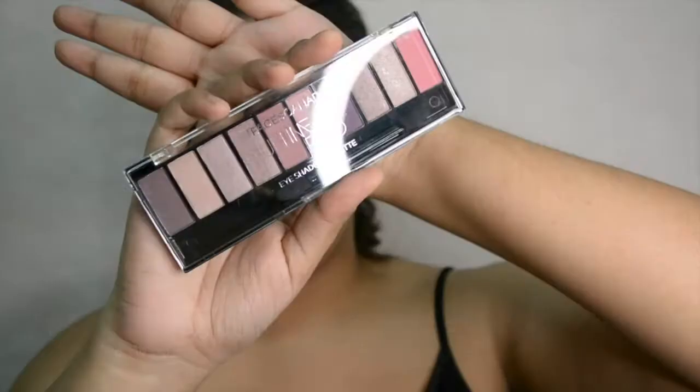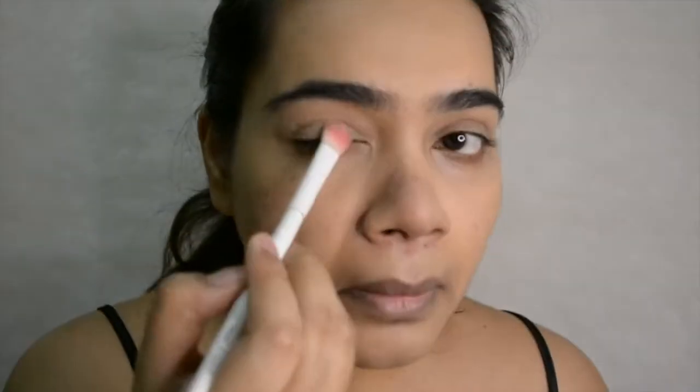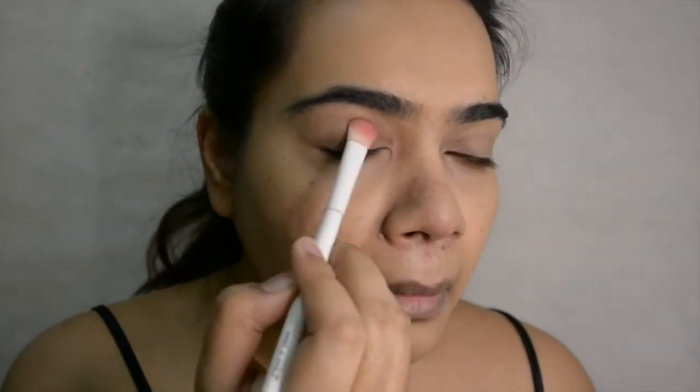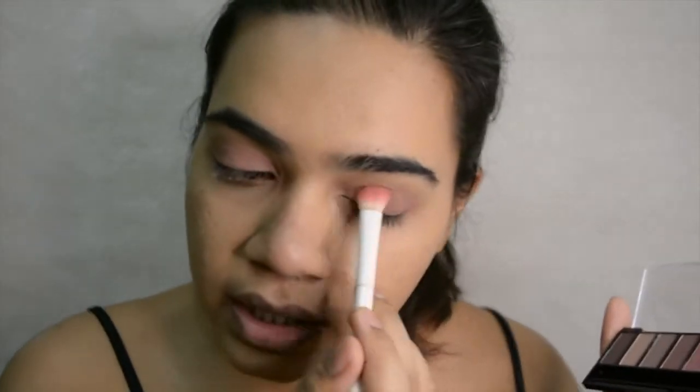The next thing is their ever popular Ultimate Pro eyeshadow palette. We're going to quickly do a look using this palette. I already see some color — not visible on camera but it's visible here. If you want maximum pigment out of your eyeshadow, the best way is to use your fingers. It does have some fallout and is a little more powdery than I thought, but the pigment is nice and the texture of the eyeshadows is very soft.